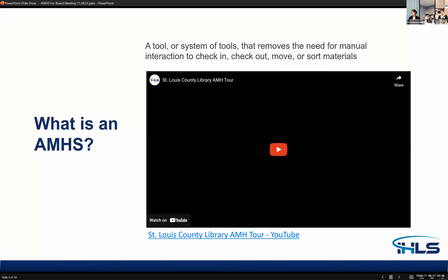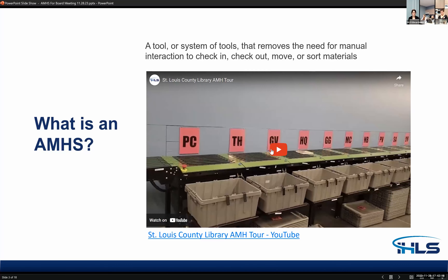First, what is an automated material handling system? It's a tool or a system of tools that removes the need for manual interaction to check in, check out, move, or sort materials.